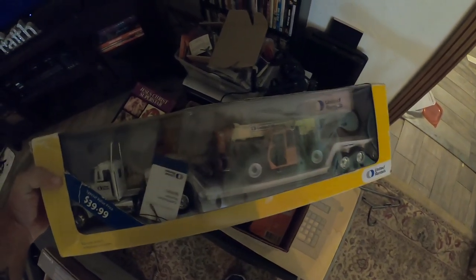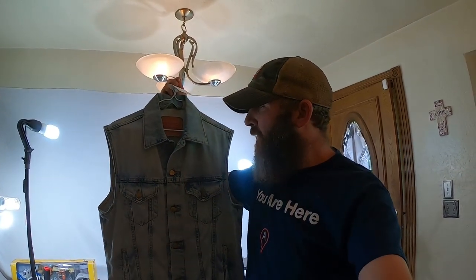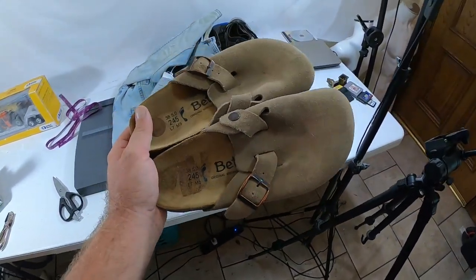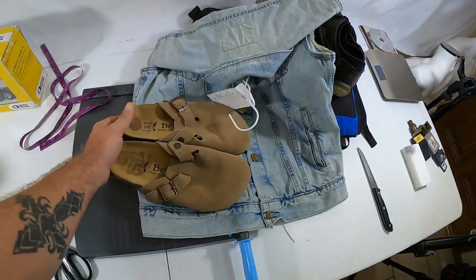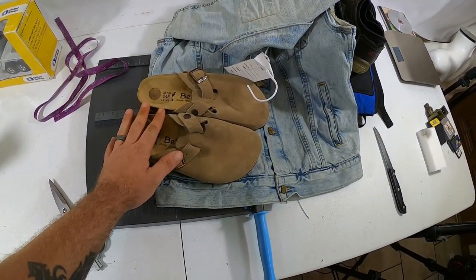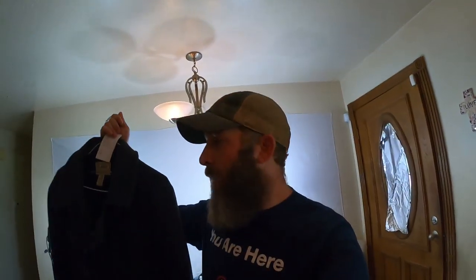There's money in die-cast models — make sure to do your research though, some go for really good money, some not so much. Next we sold this Levi's vest for nearly $31, picked up for three or four dollars at the thrift store. We also sold these Batula women's Birkenstocks picked up at the Salvation Army on half-off day for $2.50 and got almost $40 for these.